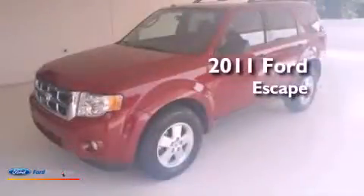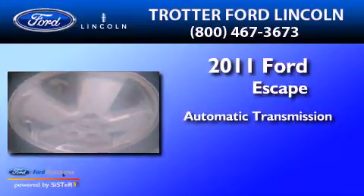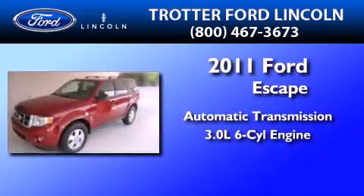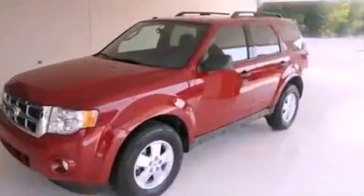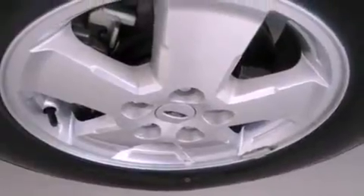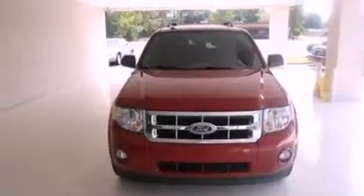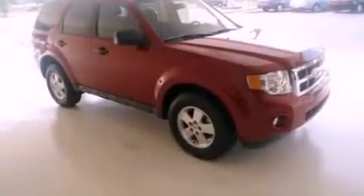This is a 2011 Ford Escape. This crossover has an automatic transmission and a 3.0-liter V6. Its top features include a multi-link rear suspension, traction control and stability control systems, 100% commercial-free Sirius satellite radio, aluminum wheels, roof rails, and a tire pressure monitoring system.